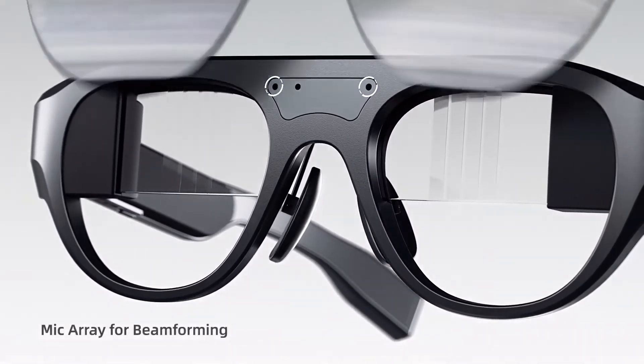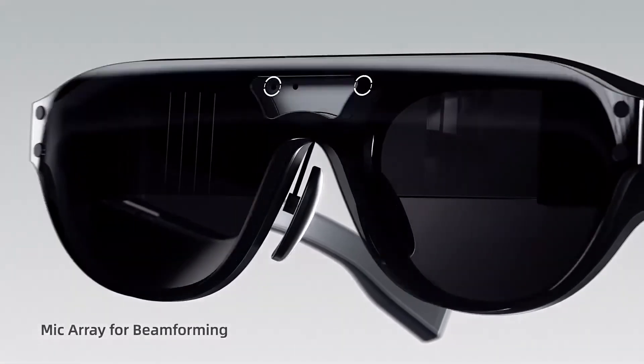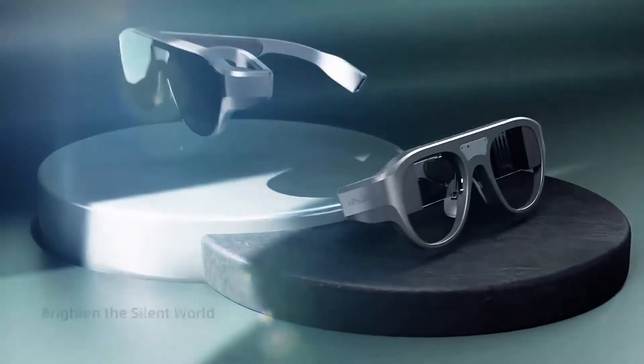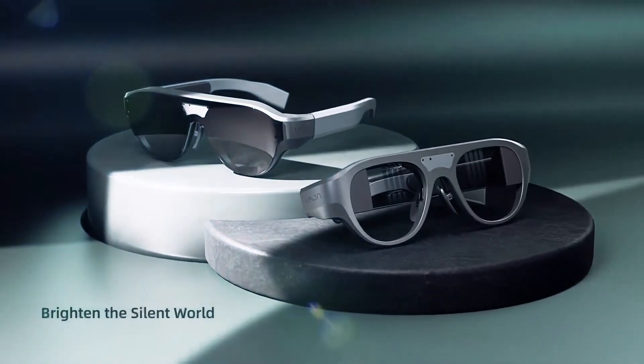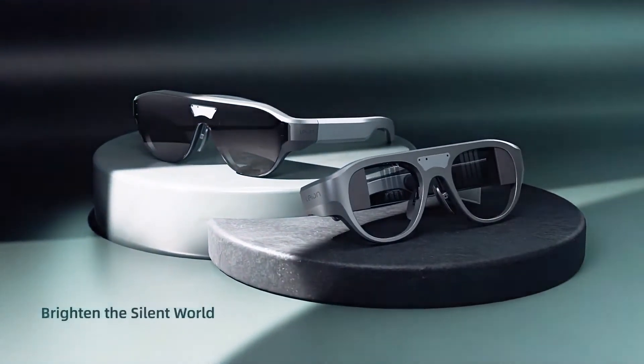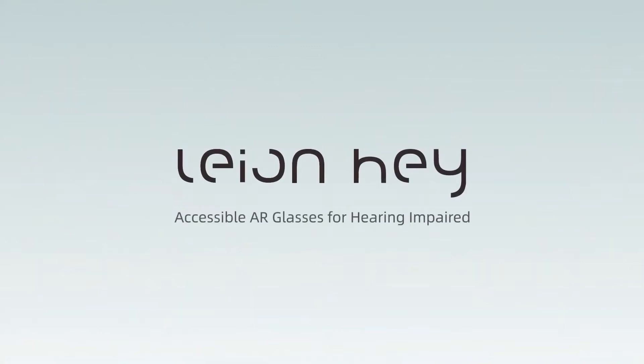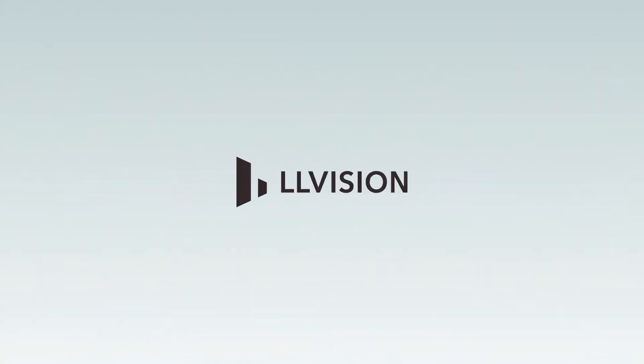The smart glasses' internal battery can last up to 5 days per charge or up to 2 hours of continuous use. It is also possible to use these smart glasses with a power bank. The product is supplied with accessories including a darken filter, prescription lenses, adjustable pads, USB-C cable, cleaning cloth, and a carrying case.